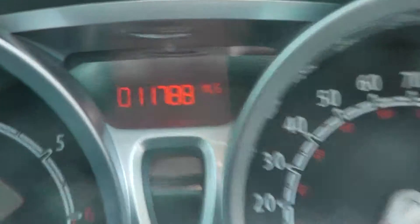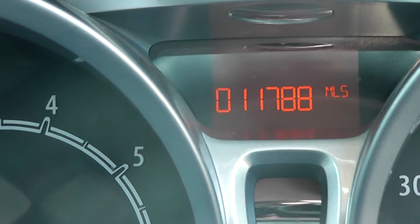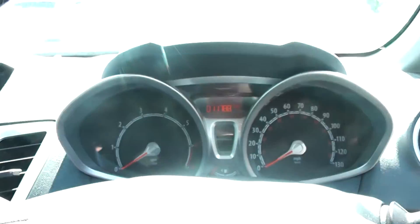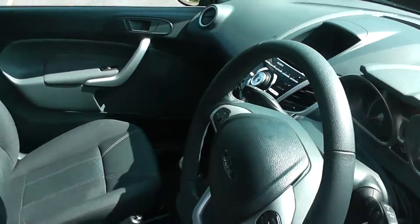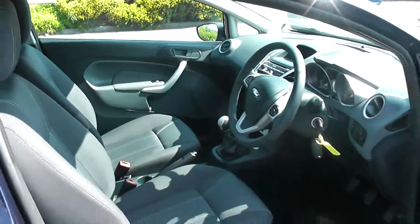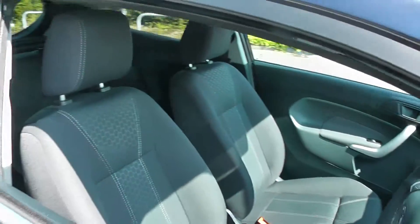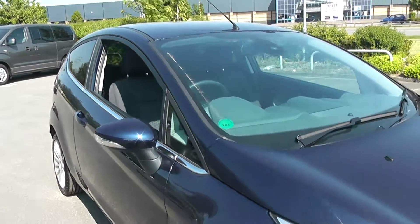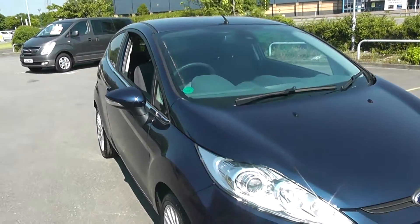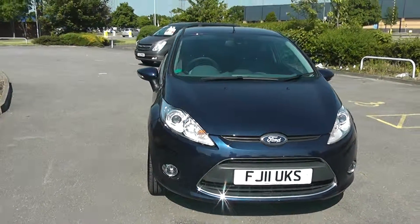The mileage on this car is 11,788. For further information on this vehicle, please visit the link provided below which will take you to this car on our website. There you can look at photos of this car, use our fuel calculator to see how much fuel you could save, and also reserve this car online and receive an additional discount for doing so.